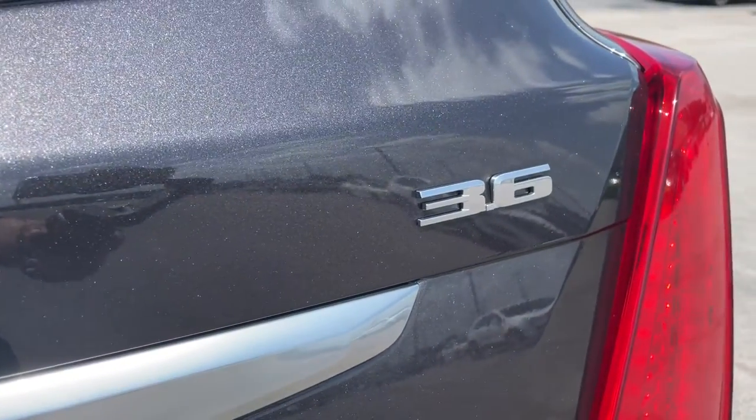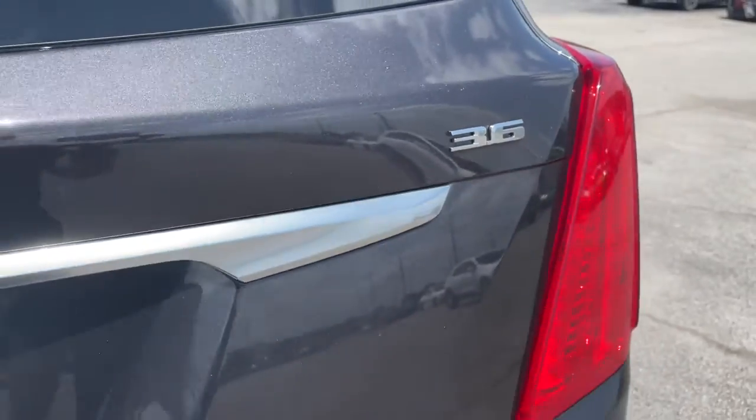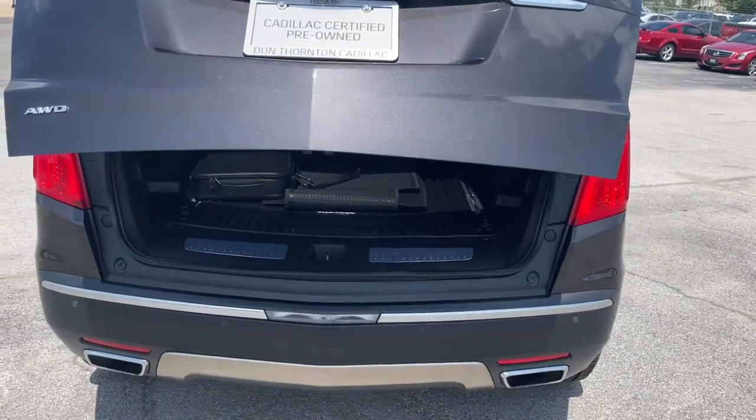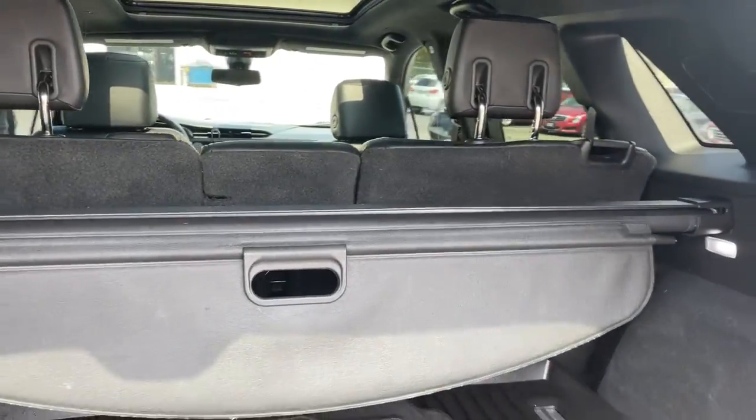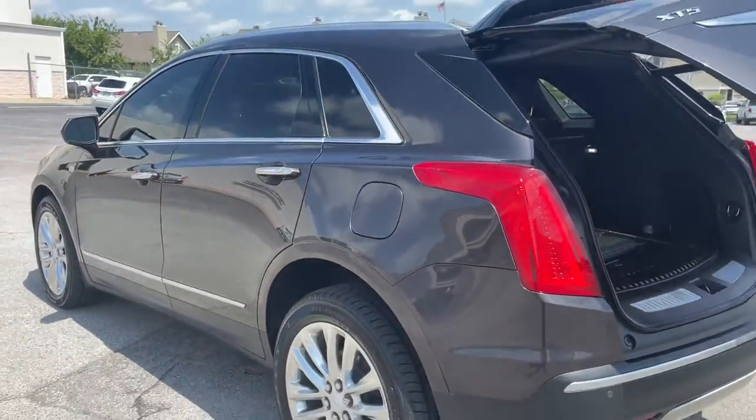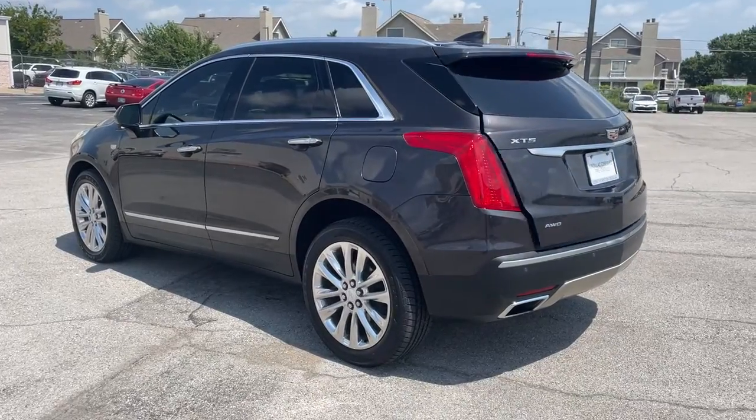The following are some of this vehicle's highlighted options: navigation system, power liftgate, electronic stability control, seat memory, trip computer, power windows, bucket seats, four-wheel disc brakes, and power steering.